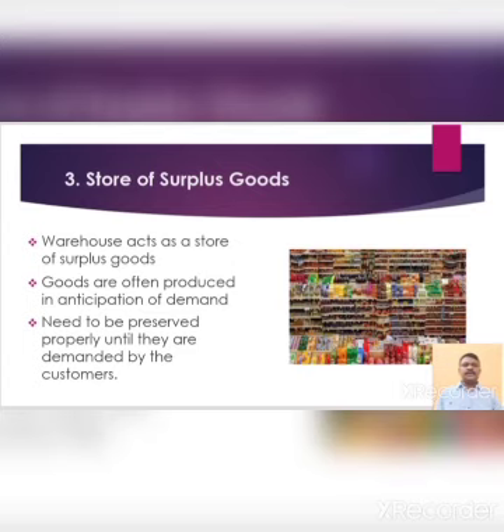Third, store of surplus goods. Basically, a warehouse acts as a store of surplus goods which are not needed immediately. Goods are often produced in anticipation of demand and need to be preserved properly until they are demanded by the customers. Goods which are not required immediately can be stored in a warehouse to meet the demand in future.